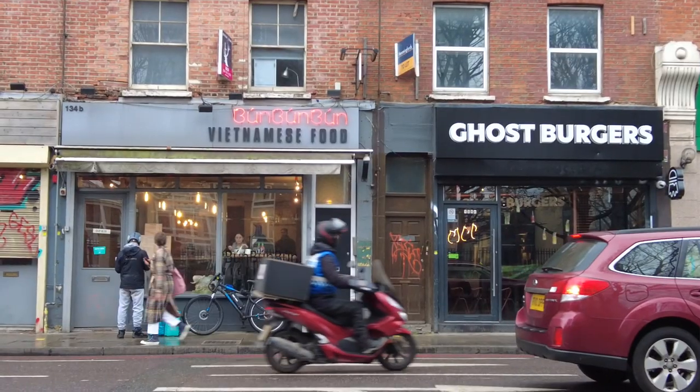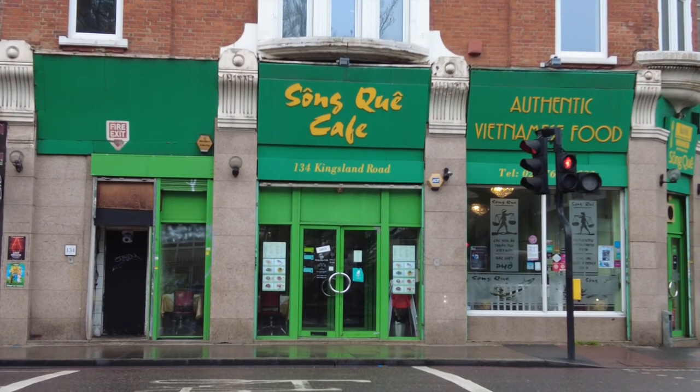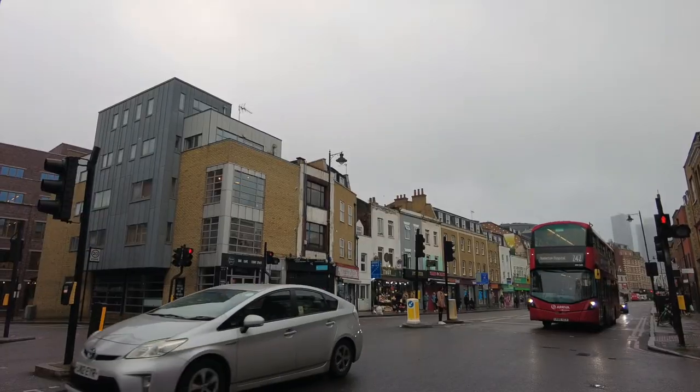Once you are in this part of Hoxton on Kingsland Road, you should try one of the Vietnamese restaurants. There are multiple of them standing next to each other, and this part of London is famous for its Vietnamese cuisine. It's very authentic, and many Londoners actually come here especially for that reason.